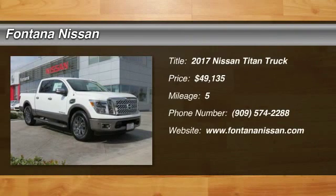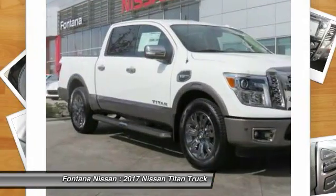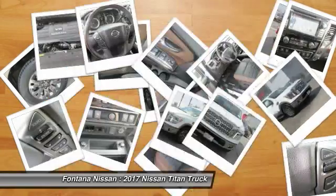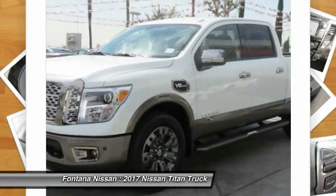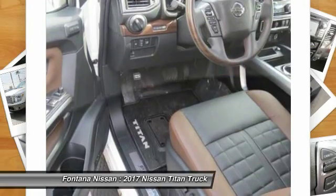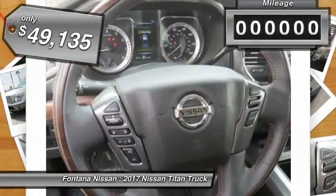2017 Titan. The Titan houses the Endurance V8 engine, the largest standard truck engine in its class. But the benefits don't stop there. The massive interior cab boasts a fold-up rear bench seat and a flat loading floor. When it comes to power and comfort, the Titan can't be beat and is priced below $50,000.